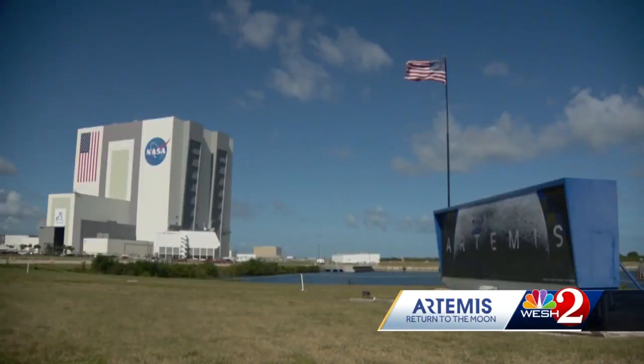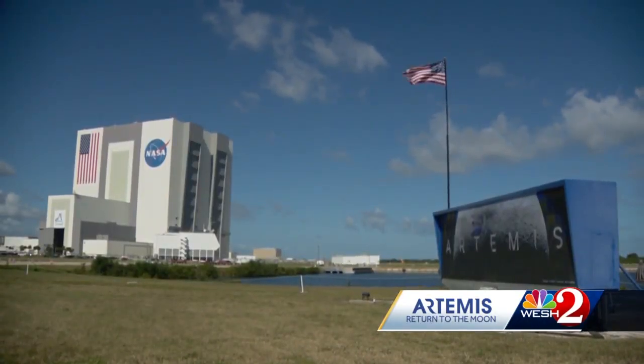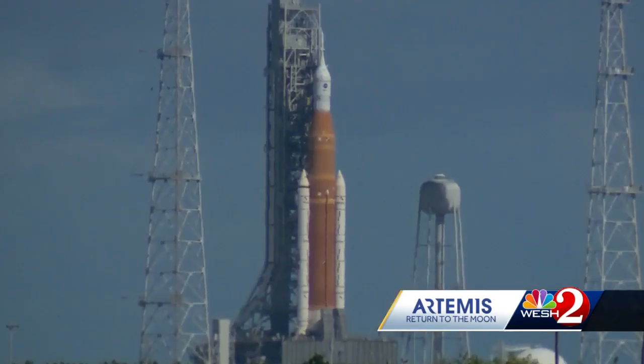This test flight will kick off a series of Artemis missions with the goal of setting up a permanent base on the moon, ultimately leading to astronauts exploring Mars. Reporting at the Kennedy Space Center, Scott Heidler, West 2 News.